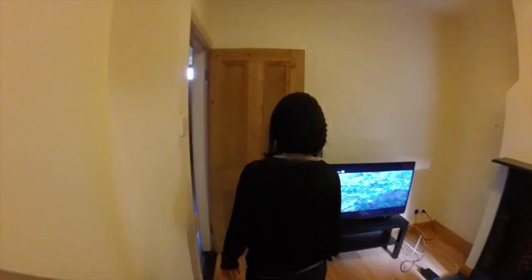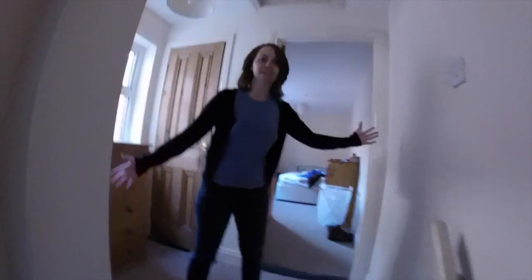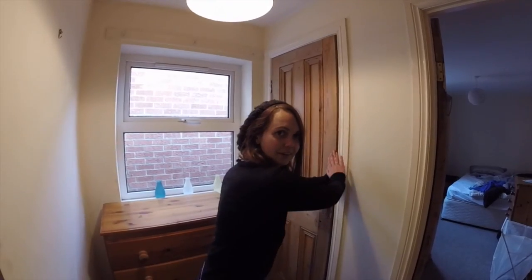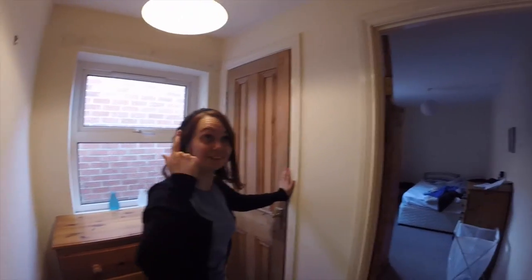Let's go upstairs. To the landing. This is the landing. We've got a hot water cupboard — or a hot press if you're Irish. She just had an idea.